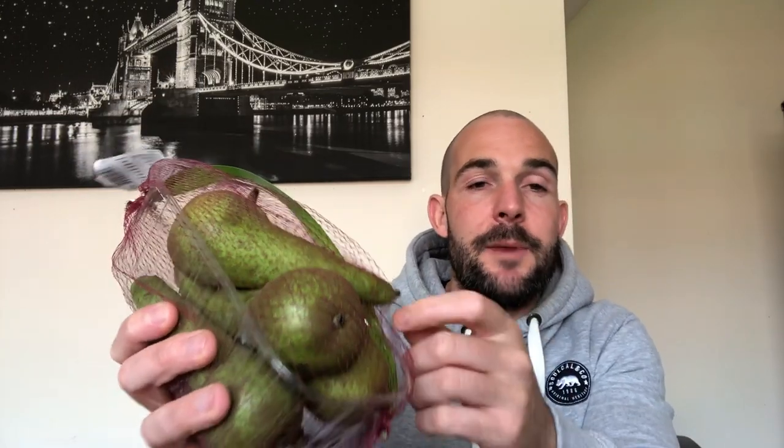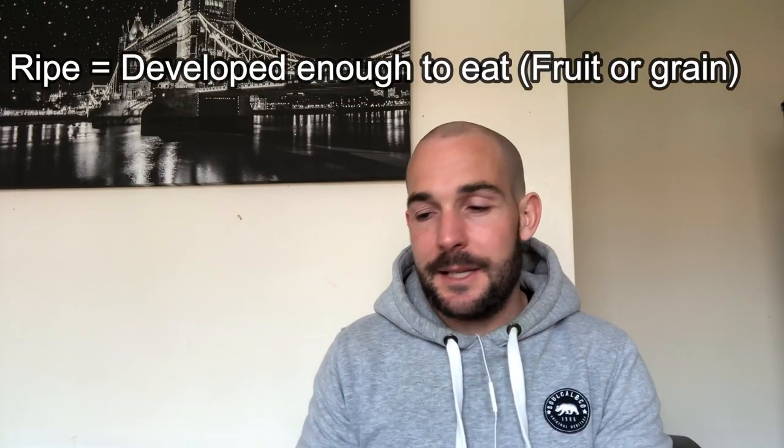I have some pears. Now pears are a kind of fruit — I should imagine most of you already know this word. I like my pears when they're really ripe and really soft, and they're really sweet and nice to eat.